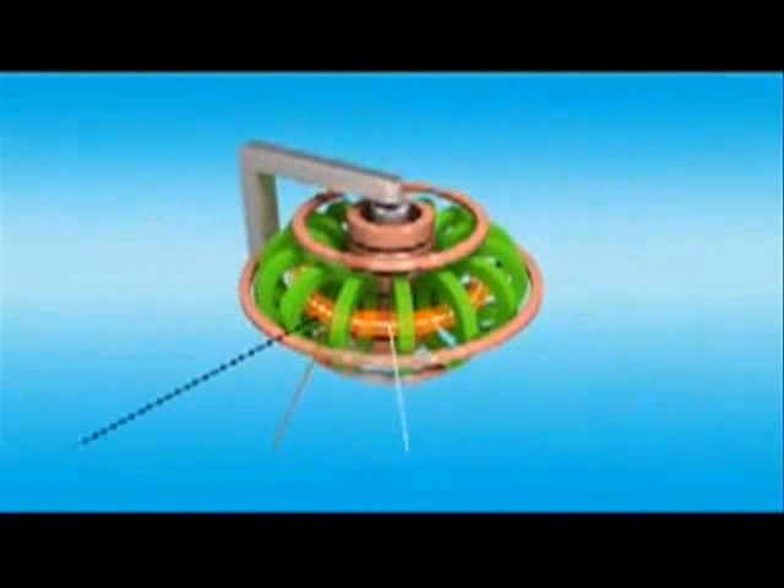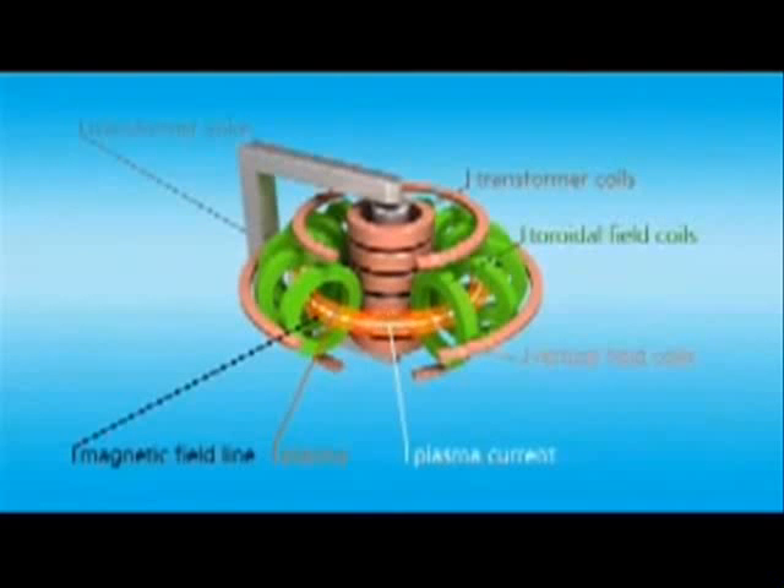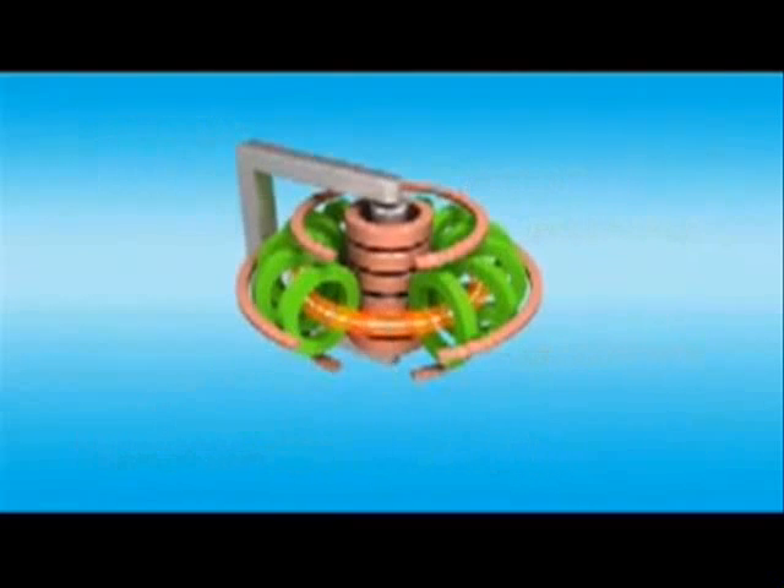The gas mixture of deuterium and tritium is let into a toroidal vacuum chamber that simultaneously represents the secondary winding of a large transformer. Many millions of amperes of electrical current combined with other heating methods turn the gas into a plasma with a temperature of 100 million degrees. Strong magnet coils create an invisible cage that prevents the plasma from coming into direct contact with the surrounding walls of the burn chamber.